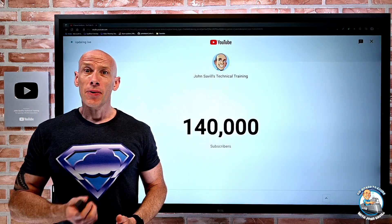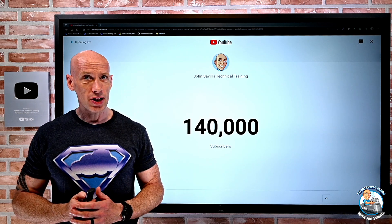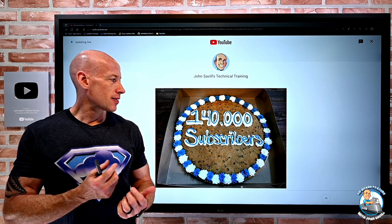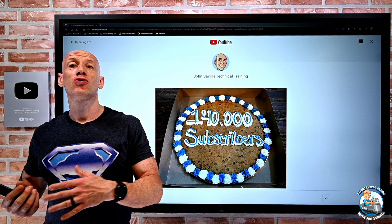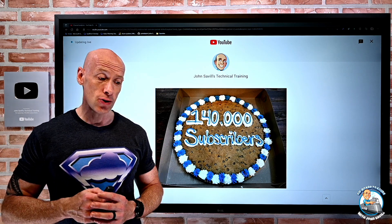I do want to say thank you. We hit 140,000 subscribers on the YouTube channel, so that was awesome. As always, I did something food-related — this time a giant cookie. I did not eat all of it. My children were very eager to help consume the massive tasty cookie.